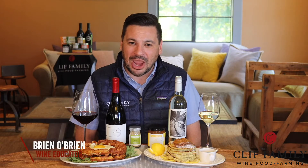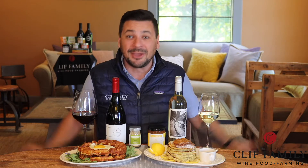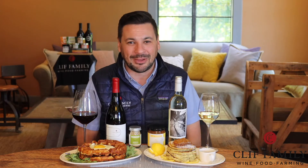Hello, my name is Brian O'Brien and I'm a wine educator with Cliff Family Winery. We wanted to create an innovative and unique way to share our Napa Valley hospitality with you in the comfort of your own home.